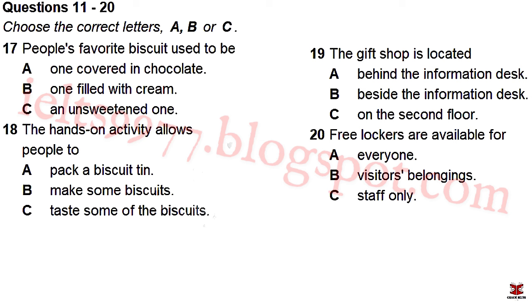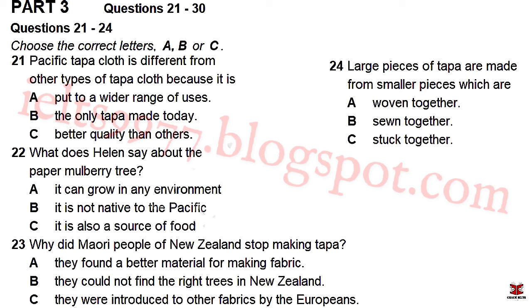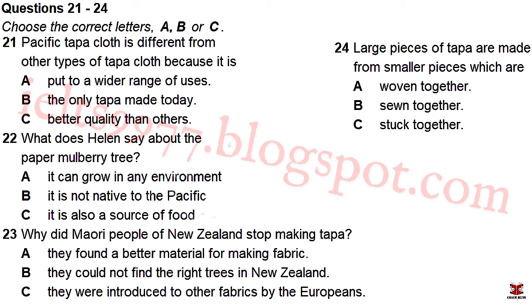If you would like to buy a memento of your visit, there is a museum gift shop selling postcards, souvenirs and handmade pottery next to the information desk on the ground floor. And finally, if you don't want to carry your coats and bags around, please make use of the free lockers provided by the museum. Enjoy your visit. That is the end of Part 2. You now have 30 seconds to check your answers to Part 2.